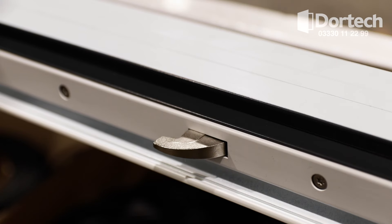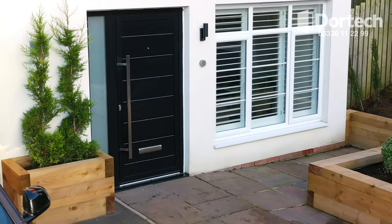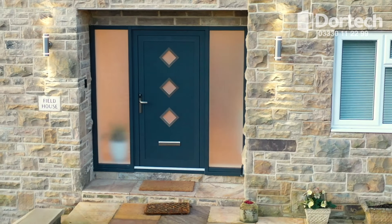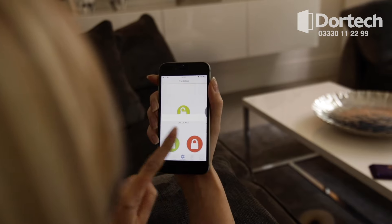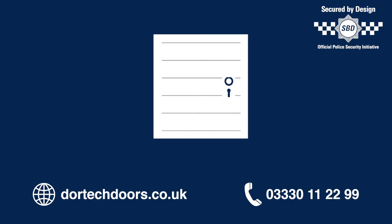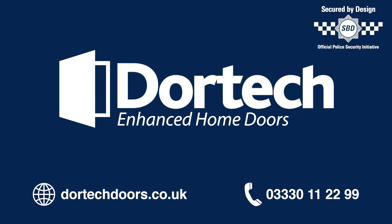Security tested to UK standards with multi-point locking, a unique selection of handles, colours and finishes as standard. Also available with soft closing and Bluetooth keyless locking. For your next front door, choose DoorTech Doors.